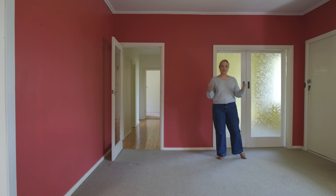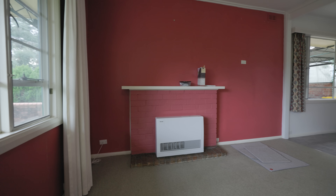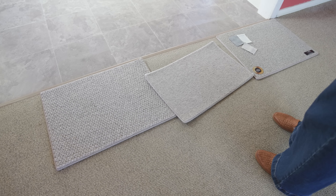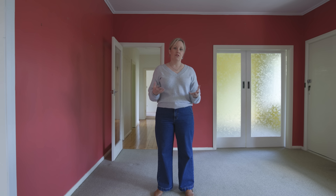We'll also be giving this room a massive update. It's got this really interesting red color on the wall — certainly not something that I would pick. So we will be painting these walls, changing up the carpets, replacing the curtains and bringing in some new furniture just to give it a nice fresh feel.